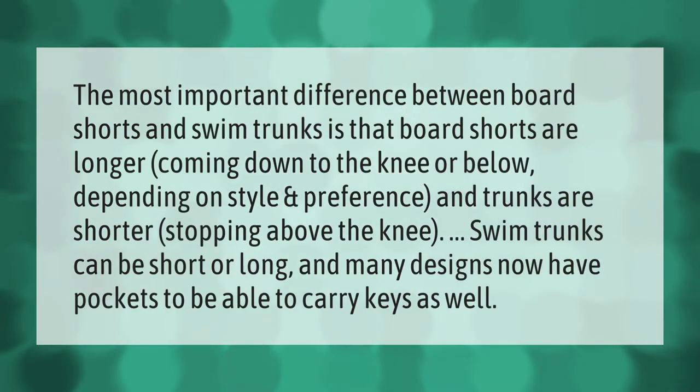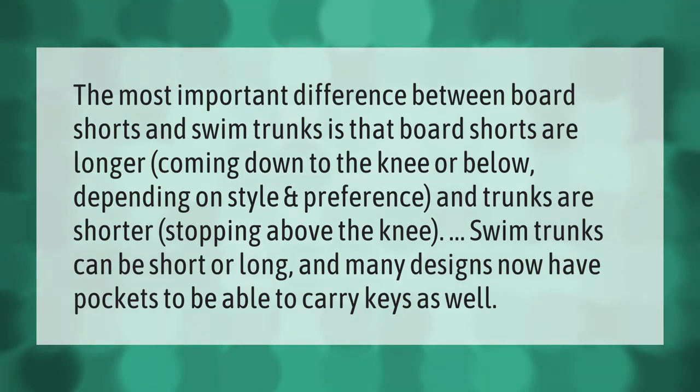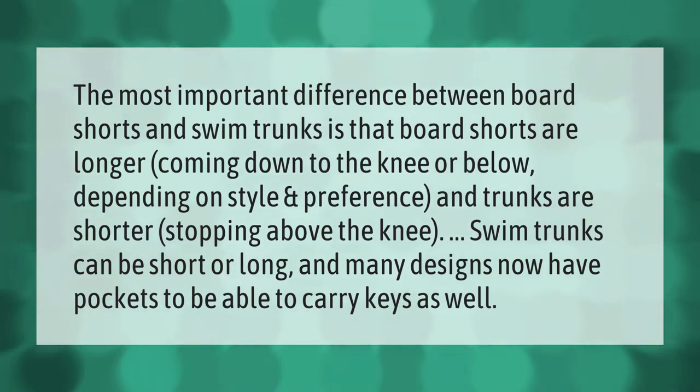The most important difference between board shorts and swim trunks is that board shorts are longer, coming down to the knee or below depending on style and preference, while trunks are shorter, stopping above the knee. Swim trunks can be short or long, and many designs now have pockets to carry keys as well.